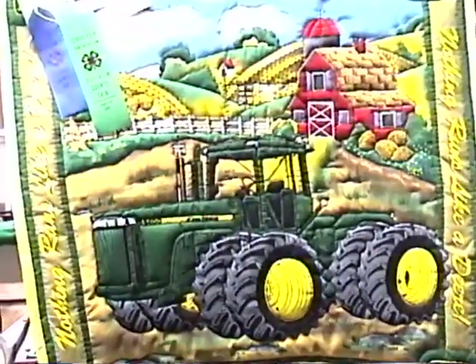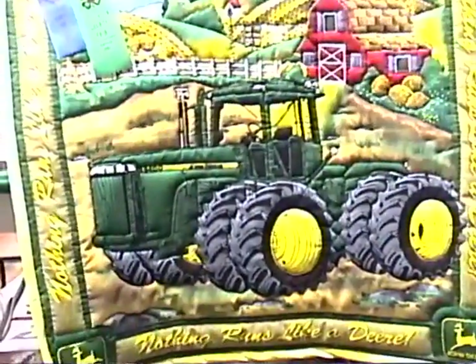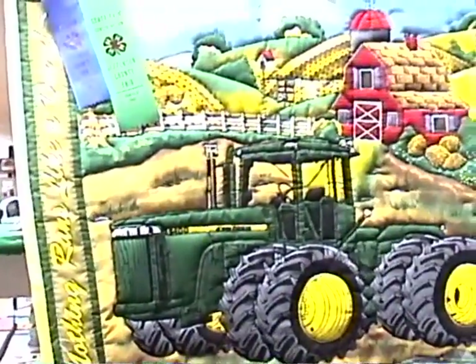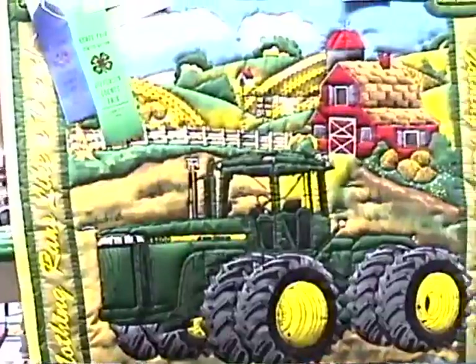This is 'Nothing Runs Like a Deer' — it's a quilt that somebody's made. Kimberly something or other in fifth grade. Can't read her last name.